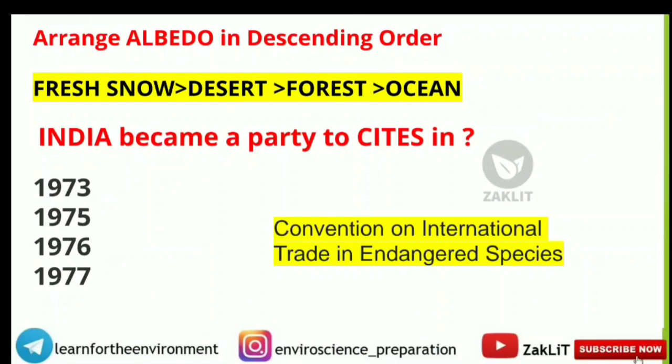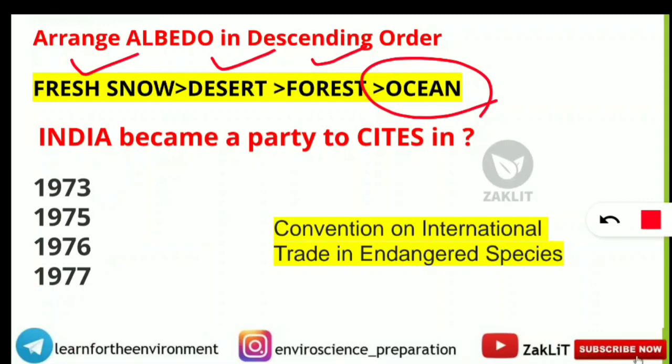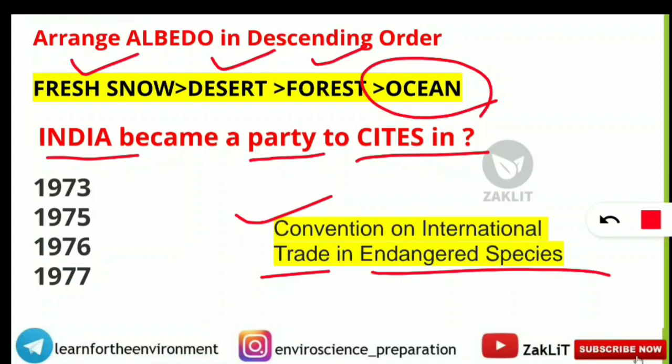An arrangement question: arrange albedo in descending order (highest to lowest). Highest albedo is fresh snow, followed by desert, then forest area, and the least is ocean — because it absorbs most radiation. Next: India became a party to CITES in which year? CITES was signed in 1973 and effective from 1975, but India became a party in 1976 — so 1976 is the correct answer.